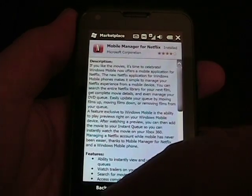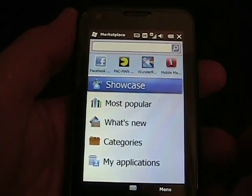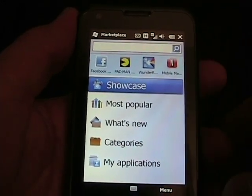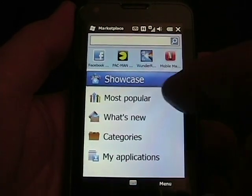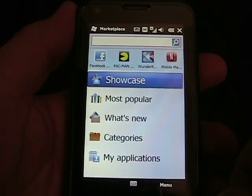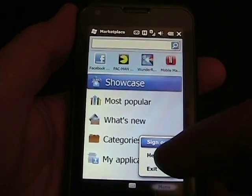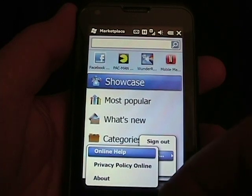There's only four shown, and there is no scrolling right and left like I was thinking. Up here is a search box so you can search for applications. You'll also see Showcase, which I believe developers pay a premium for that particular Showcase offering. There will be Most Popular, What's New, Categories, and My Applications. We also have the menu down here for search, signing out, and help, with online help, privacy policy, and about.